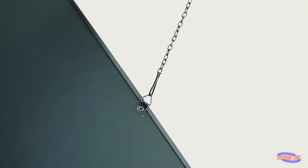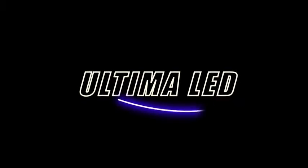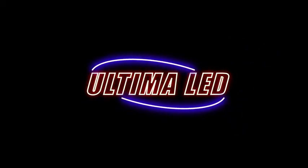Installing could not be simpler. Just attach the hanging chain to the sign, place it where you want, plug it in, and press the on switch. Ultima LED, high quality LED open signs.